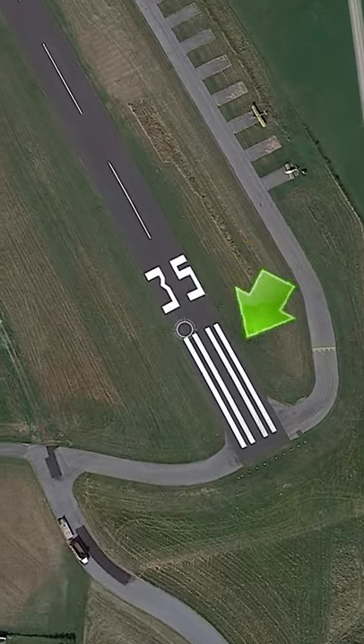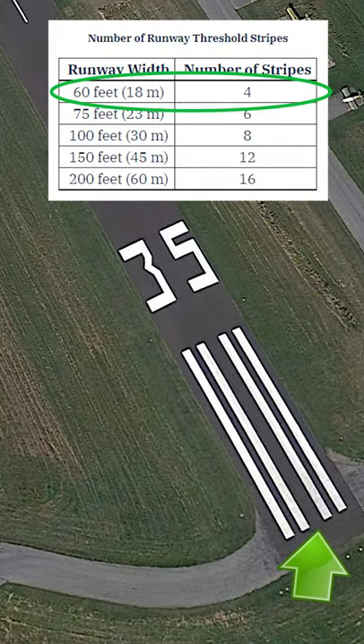This narrow runway, Skyacres Airport in New York State, has four stripes, indicating it's 60 feet wide.